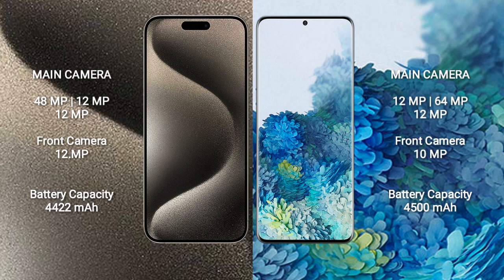iPhone 15 Pro Max has a 4,422mAh battery with 33W fast charging support. Samsung Galaxy S20 Plus has a 4,500mAh battery with 25W fast charging support.